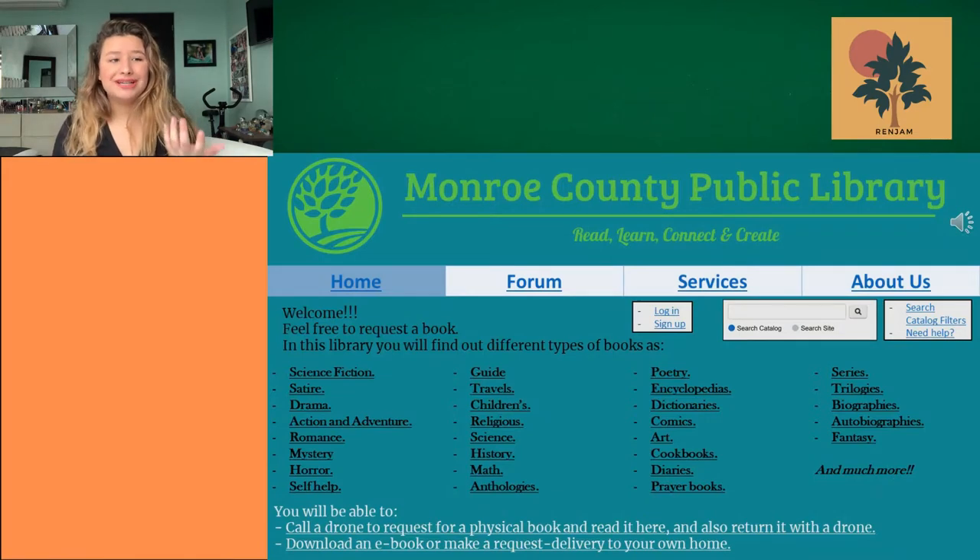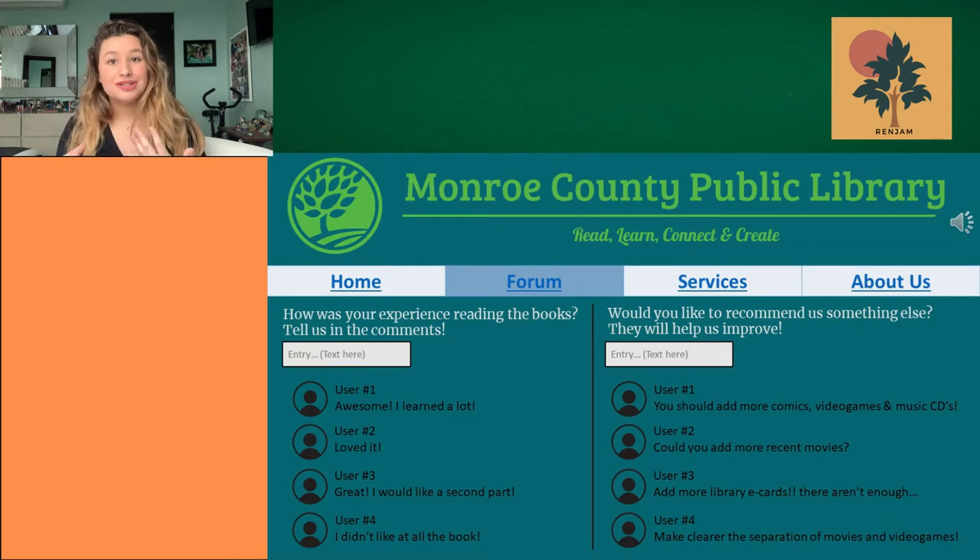After we presented our ideas and our prototype to the rest of the team, we decided to go with the idea made by Andres because he not only developed it way more than any of us, but he also developed a secondary prototype that will help us increase the service given in the library for pregnant women.